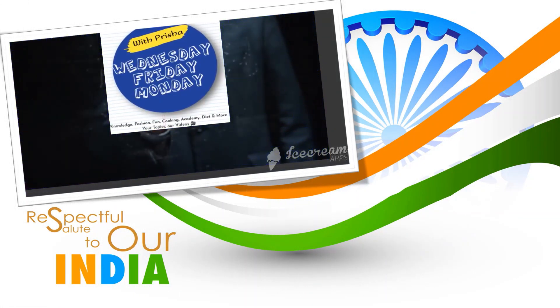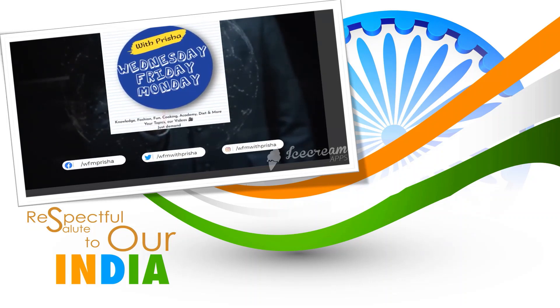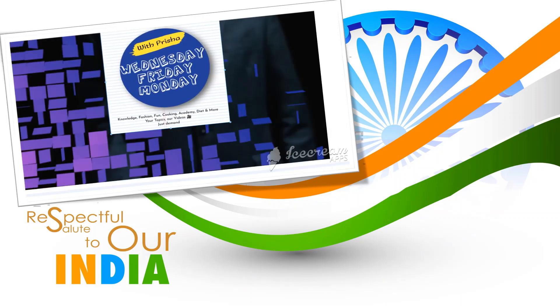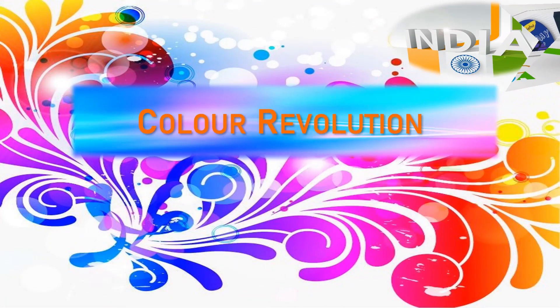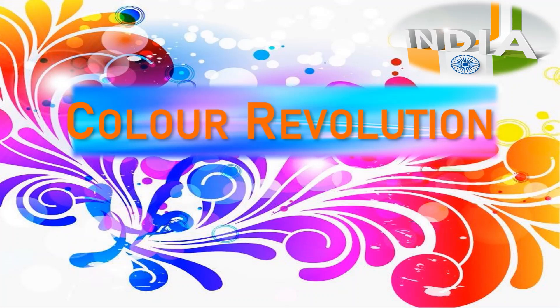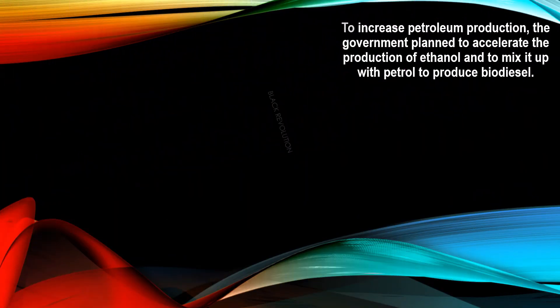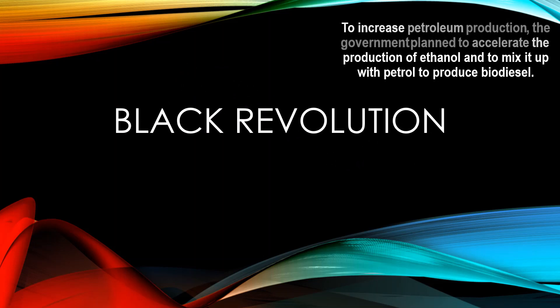Welcome to our channel WFM with Prisha. Color revolutions in India — these revolutions change the ways of production and increase the production rate to increase petroleum production. The government planned to accelerate the production of ethanol and to mix it with petrol to produce biodiesel.